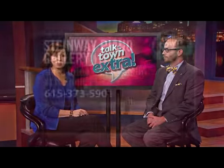Thanks so much for being with us today. Thank you. If you'd like more information about Steinway Piano Gallery, you can visit their website, SteinwayNashville.com, or contact them at the number you see on the screen.